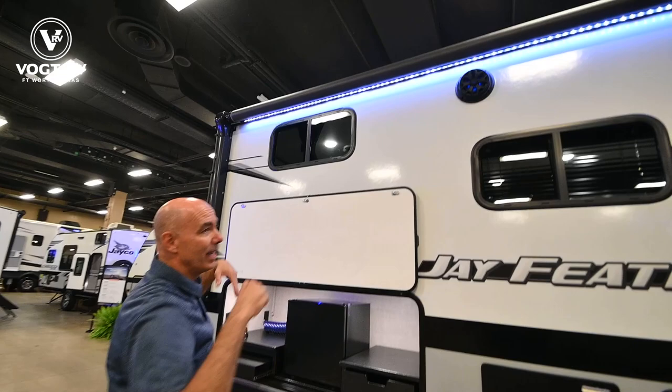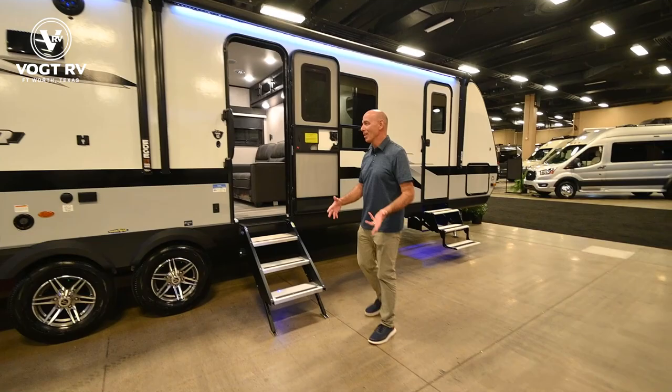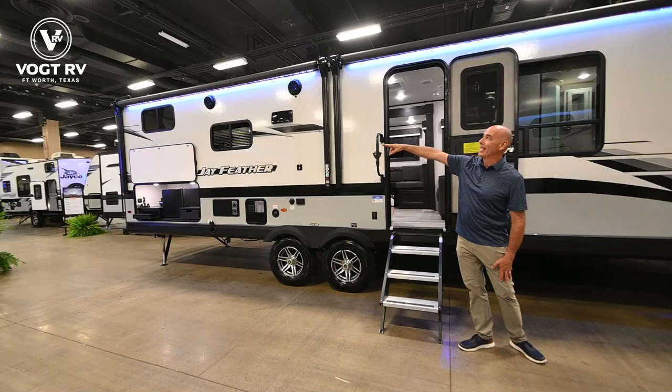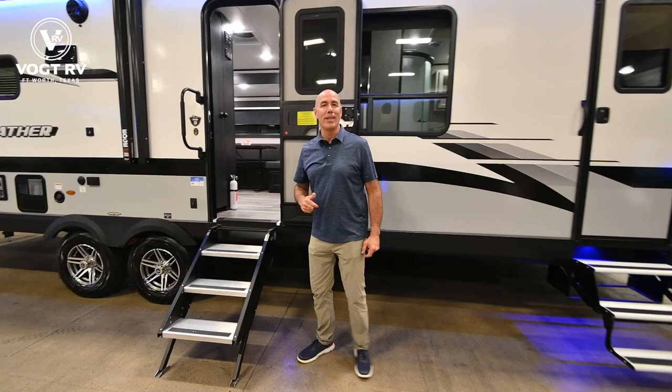I have two awnings over here. This is what I call the fun side of the RV. There's no slide on this side of the unit to protrude into the fun side of the camper — that's important. Whenever you have a slide, you're taking up valuable real estate on the side where the campfire and the picnic table and everything is happening. There is no slide on this side, but plenty of awning coverage — we're bumping up against 30 feet of awning coverage on this side.